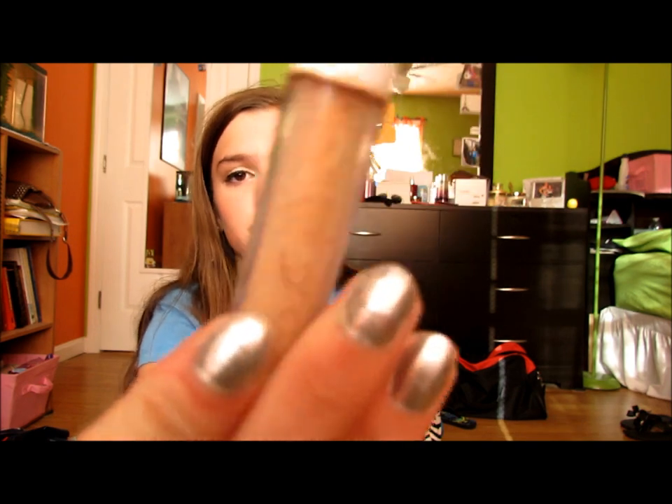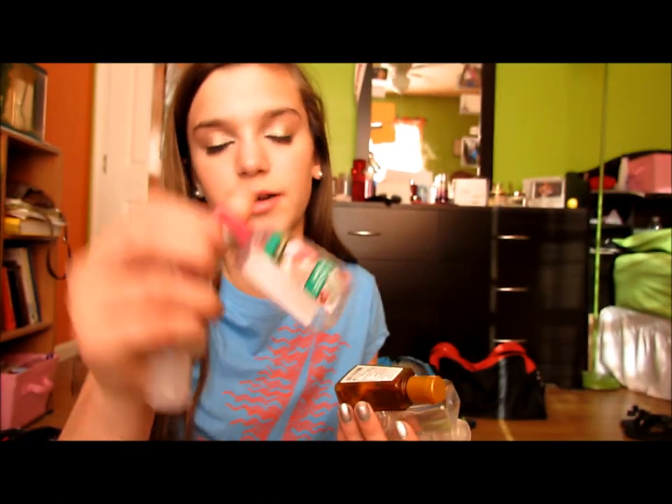This is another thing I didn't use up but I'm throwing away — it's the elf Tone Correcting Concealer in Light Beige. It's just nasty and disgusting, so I'm tossing it.